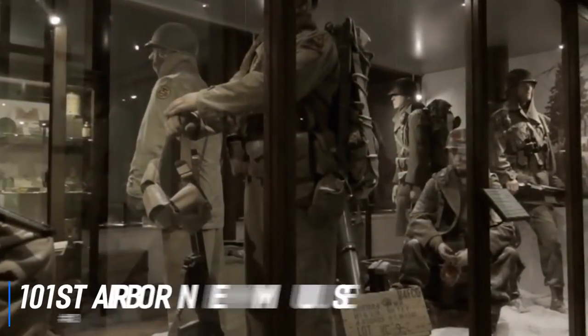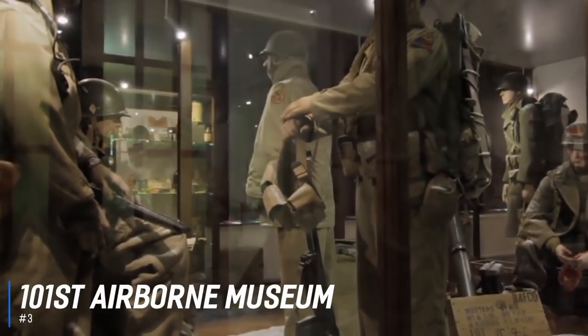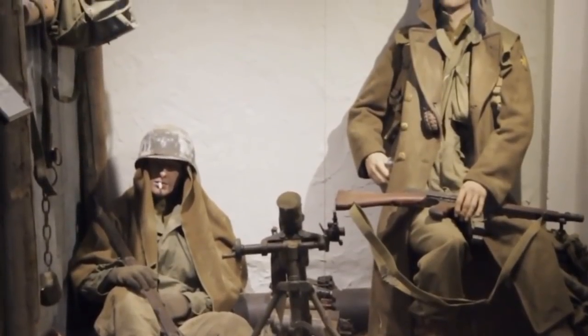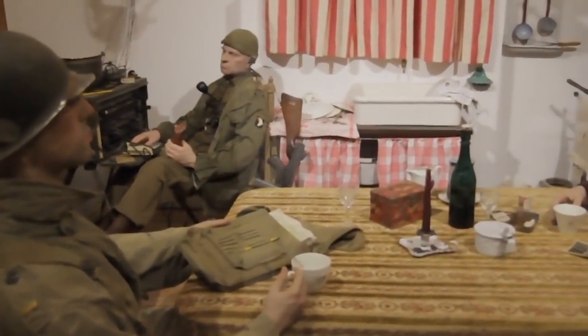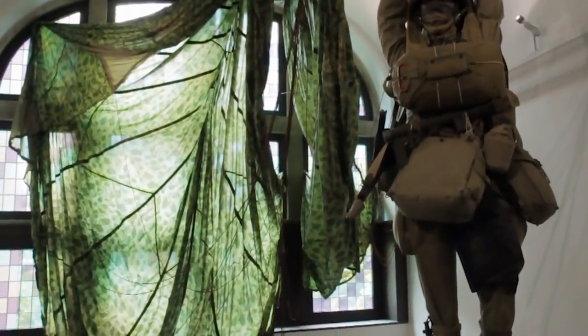Number 3 is the 101st Airborne Museum. Located in the former Officers' Mess Building of the Belgian Army, the 101st Airborne Museum holds a large collection of original items from the Battle of the Bulge. Different scenes of wartime are brought to life in realistic settings, with mannequins that take visitors back to the cold winter of 1944 when the battle took place.